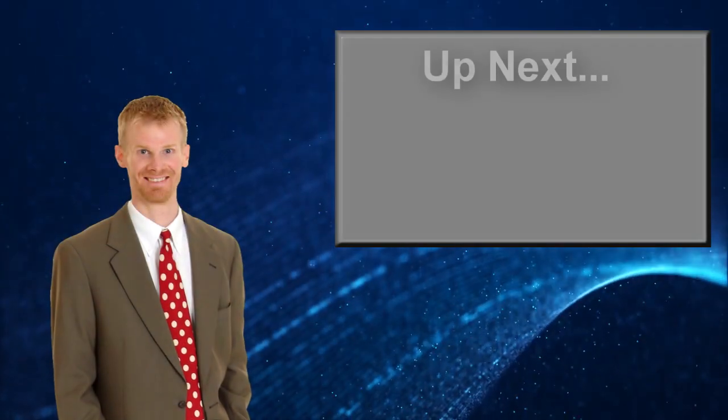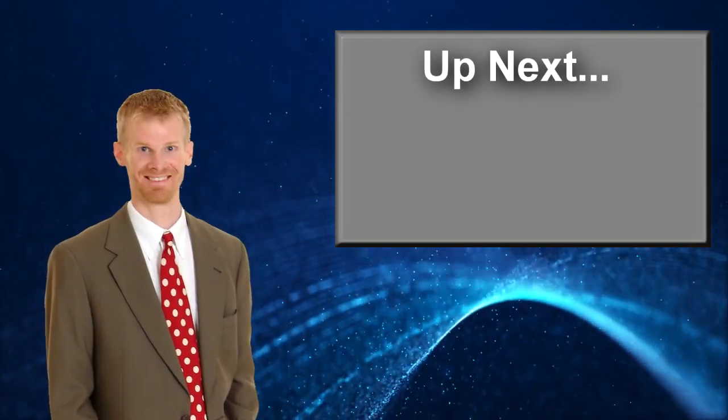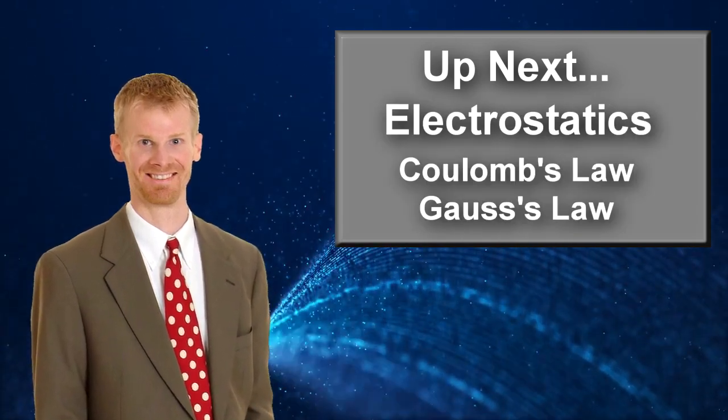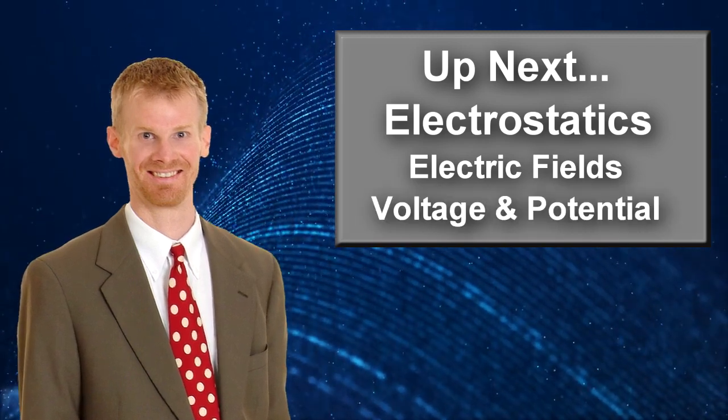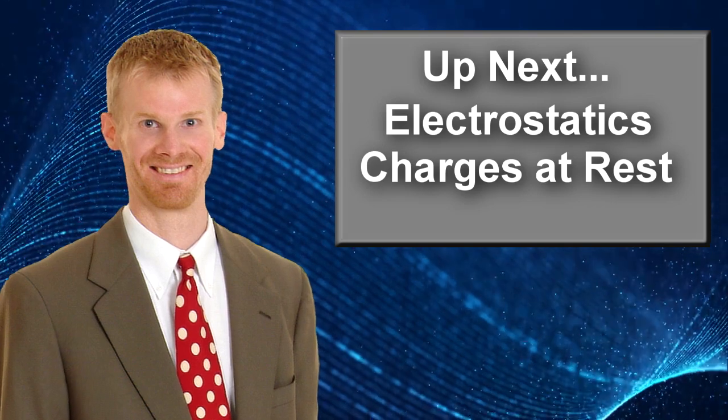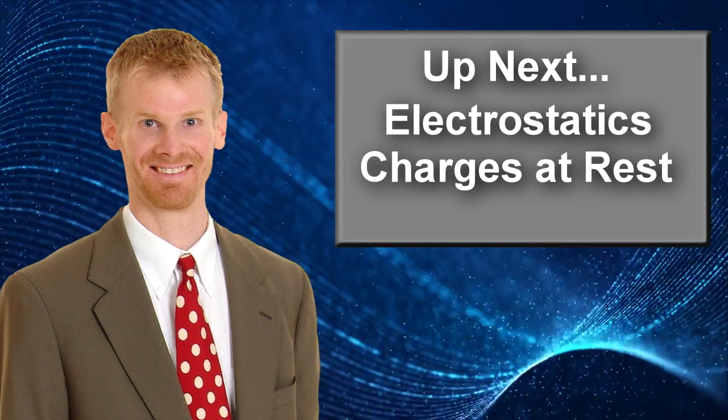Thanks for watching. In the next video, we're going to look at what charge is — it's called electrostatics. We're going to look at Coulomb's law and Gauss's law, what electric fields are, basic ideas of voltage and electrical potential, and all the basic ideas of electrostatics. We'll see you in the next video.